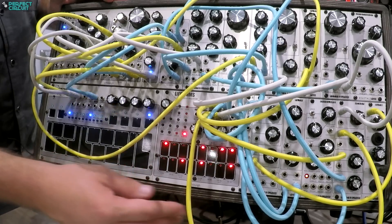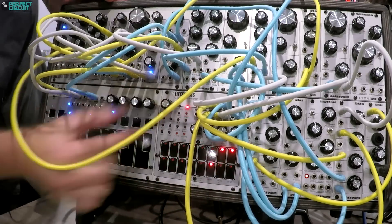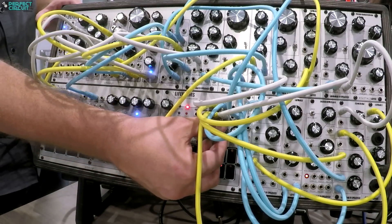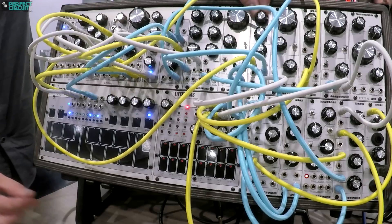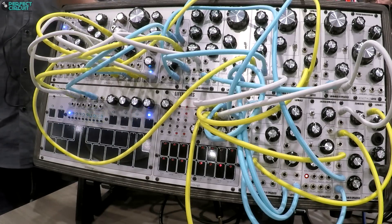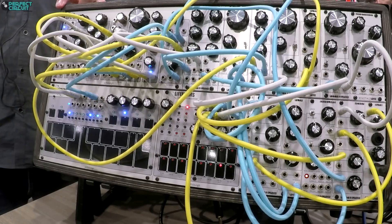I feel like the pattern's gotten away from me a little bit. Let's just set the whole thing on morph and see what happens. So that's the new drum machine — it ships on the 30th. We're going to start shipping to dealers. Perfect Circuit ordered some so they'll have some here. It's going to be $349, which I think is a pretty darn good price.